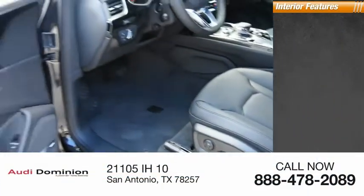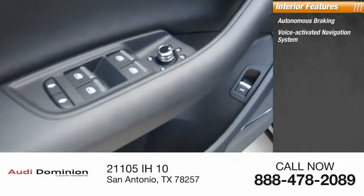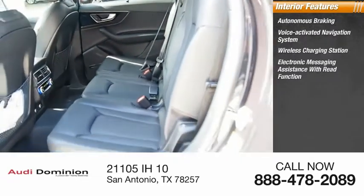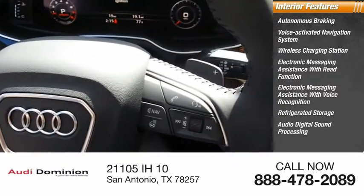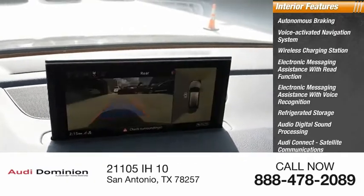Inside you'll find autonomous braking, voice activated navigation system, wireless charging station, electronic messaging assistance with read function and voice recognition, refrigerated storage, audio digital sound processing, Audi Connect, satellite communications, footwell lights, and cruise control.